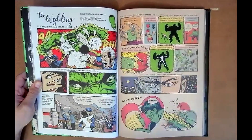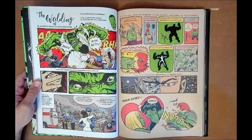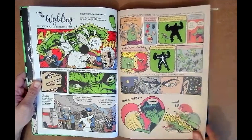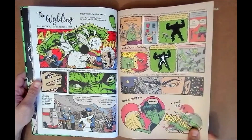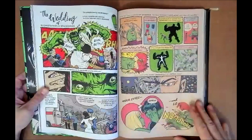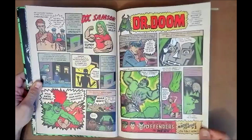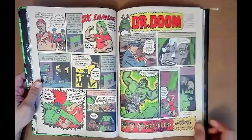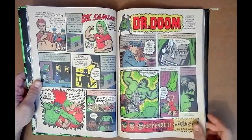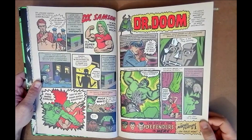He uses that silhouette image a few times throughout the book — well before the issue it came from and then into the new stuff. Then we see Banner almost marrying Betty, and that tumultuous relationship from the very beginning. I didn't know about Jarella — Hulk was in some microscopic universe and had this person he was in love with. She comes into play a couple times throughout his history. That was completely new to me.